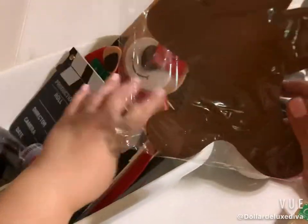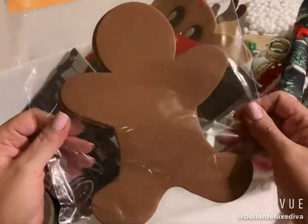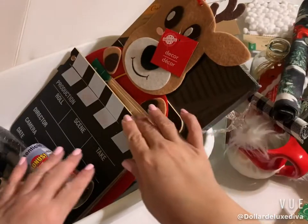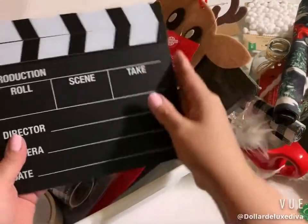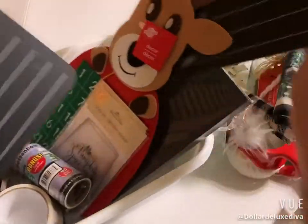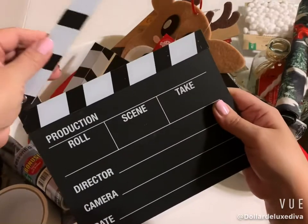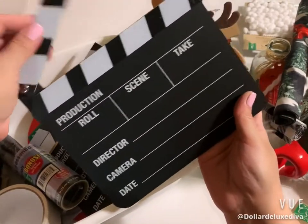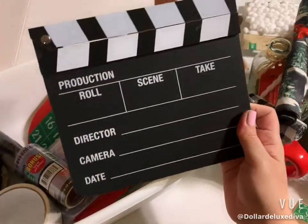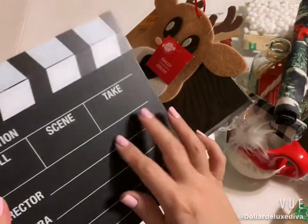I also picked up some foam sheets in the shape of gingerbread men — they come 12 pieces to a pack — and I plan on doing a craft with them. Something new that I thought was stinking adorable: I picked up two of these little production clapperboard items — one for me and one for my granddaughter. It actually functions, and since I'm a content creator I thought it was a perfect fit. My four-year-old granddaughter thinks she's a YouTuber too, so I'm sure she'll love it.